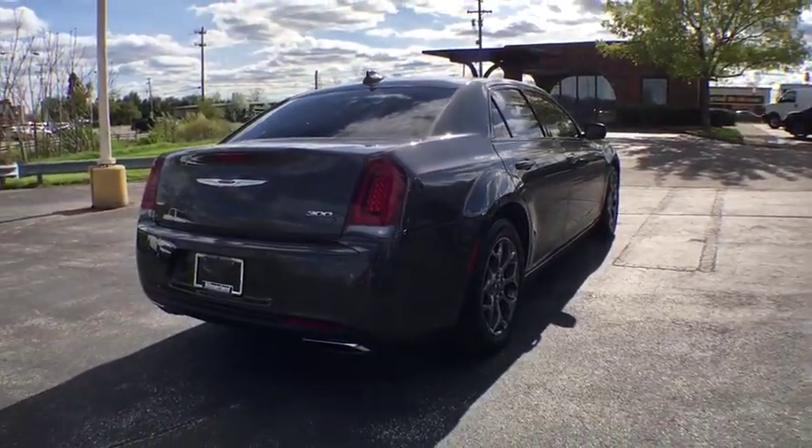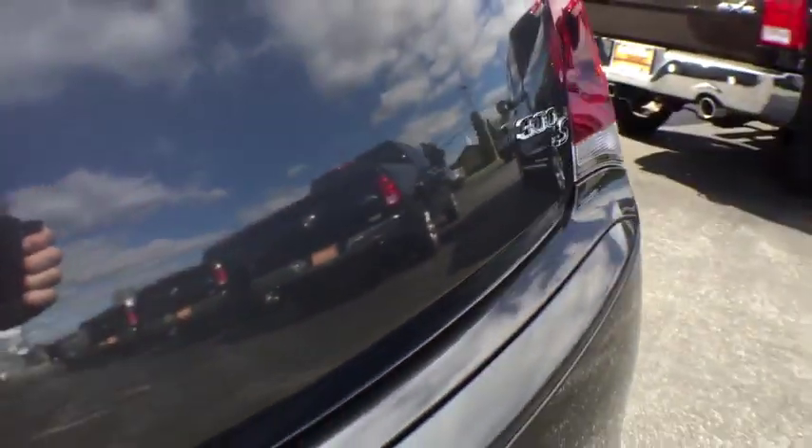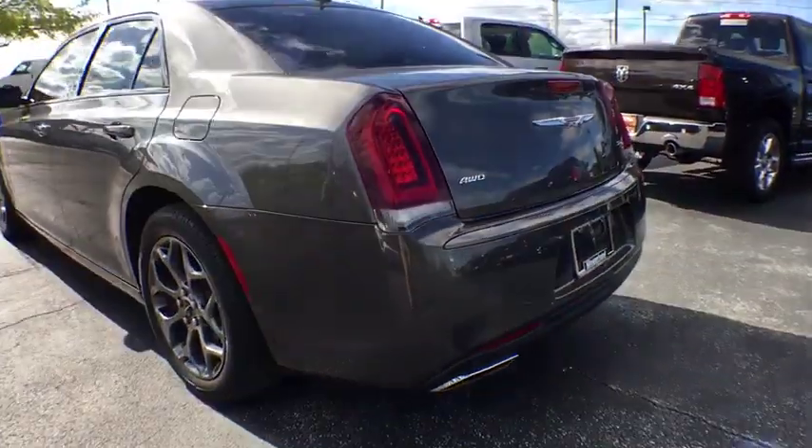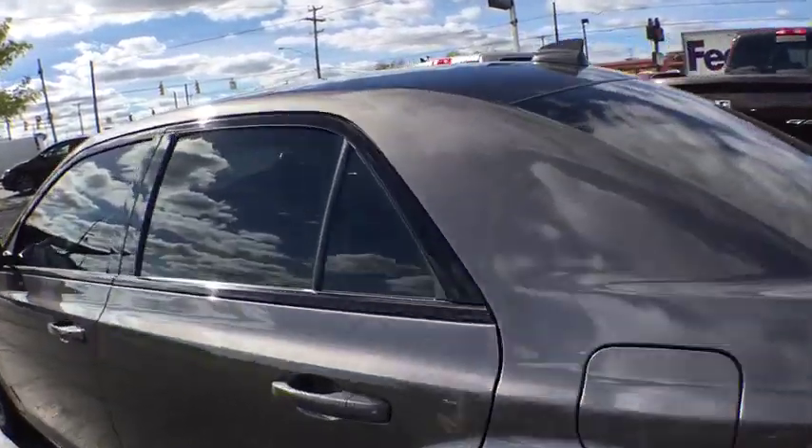Traction control, power passenger seat, dual airbags, power steering, four-wheel disc brakes, universal garage door opener, heated front seats, power windows, fog lights, electronic stability control.